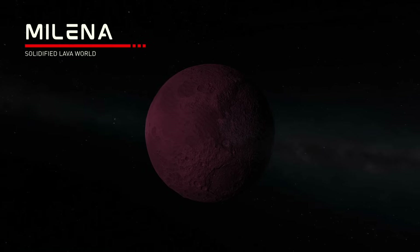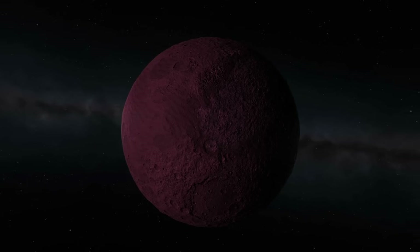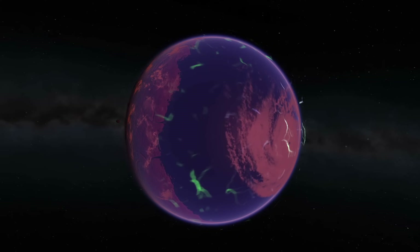The next planet out is called Milena, which is a small airless world with mares of frozen lava. It also has a large bluish ice cap on one of its sides. It's tidally locked to Hades, and the same side faces it throughout its orbit.